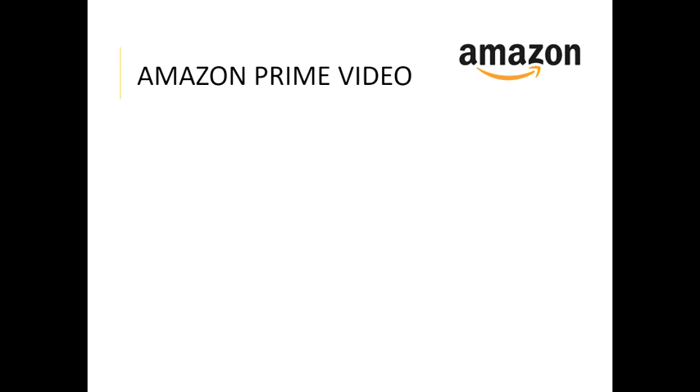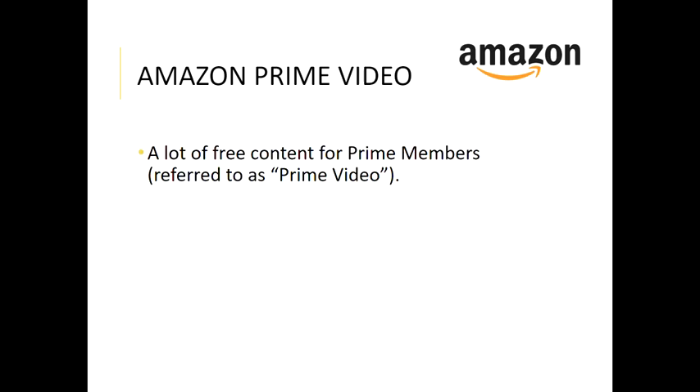I like to mention Amazon Prime just because a lot of people already pay for Prime, which offers free shipping, free ebooks, and things like that. With your Prime package you also get what they call Prime Video, which is access to a lot of their content for free. The cost to be a Prime member is $119 a year. When you go to their app and look through the videos, look for the Prime symbol — that means if you're a Prime member you can watch those for free. If you already are a Prime member, it's definitely worth looking into.